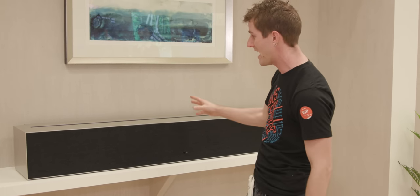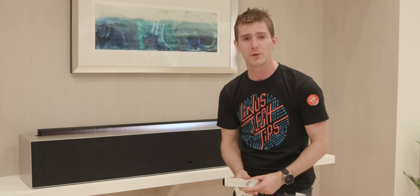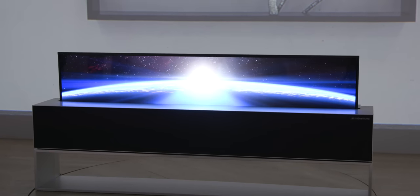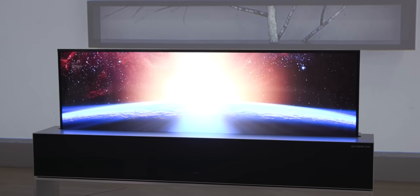Two clicks of this button and BAM — we've got the rollable TV. So this is their OLED TV R, which is short for 'revolution,' but we really think they should call it the 'ro-led.'